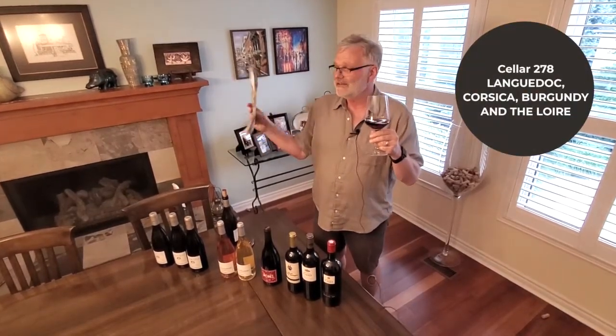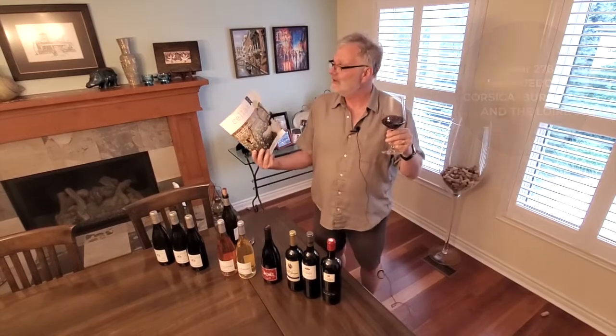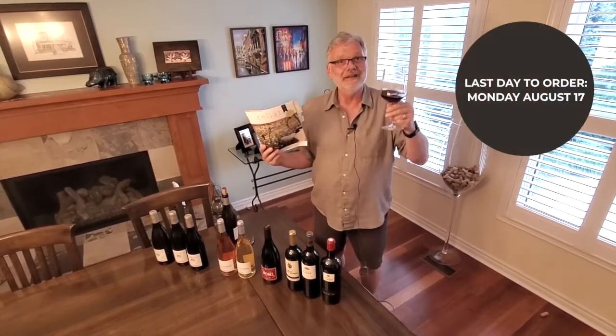So don't forget, it's 278, closing on August 17th. Cheers!